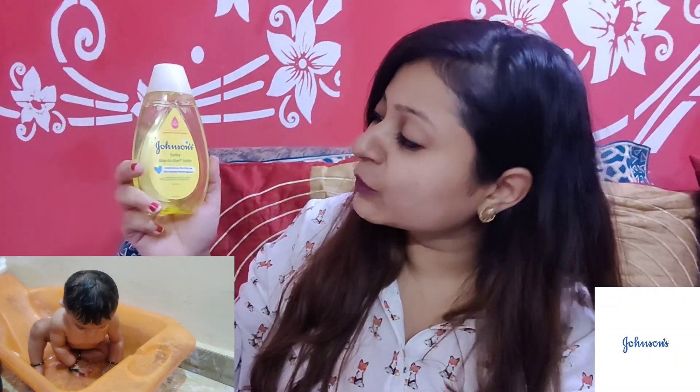It is good for your baby's hair, especially for soft hair. The next product I got is the baby top-to-toe bath, and I really love the fragrance. I also got the Johnson's baby soap, which says it gently cleanses 99.9% of germs. The fragrance is very good for my baby's skin.